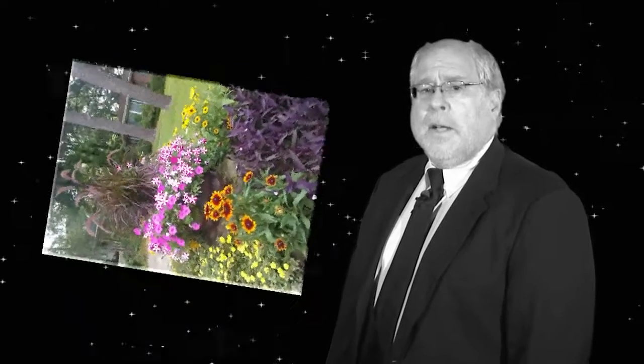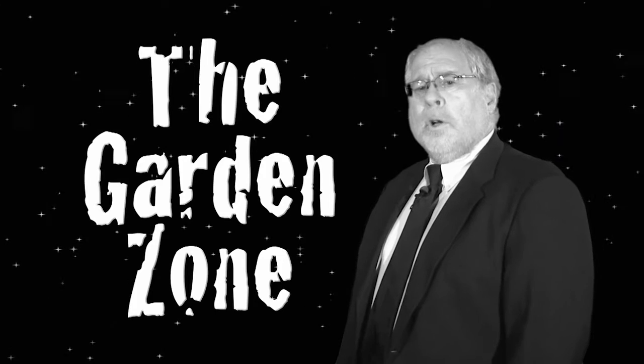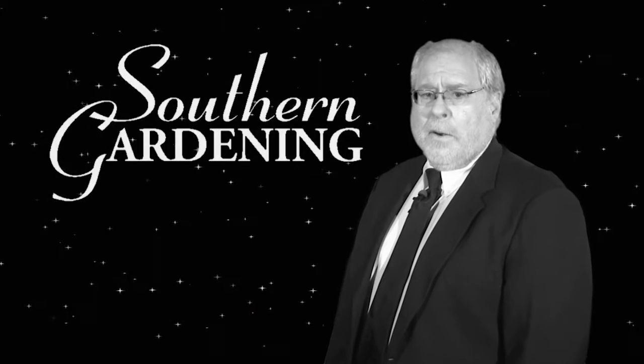So the next time you're feeling daring and courageous, travel to a dimension as timeless as infinity. Daring to delve into this dimension might even make your thumbs turn green. It's an area that we call the garden zone. I'm horticulturist Gary Bachman for Southern Gardening.